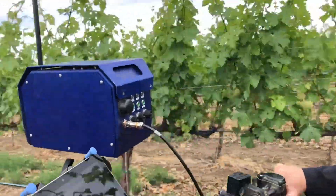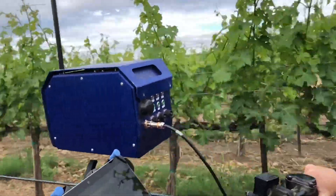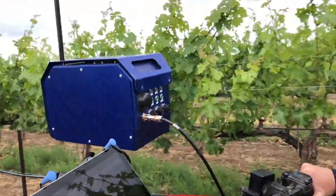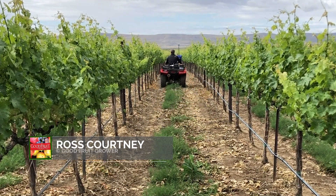Bigger growers would probably lease or own their own unit. Instead of having a couple of interns counting clusters, counting crop, doing scouting, one person could possibly run this unit along with some of their other responsibilities. When you get to the smaller grower size, there's definitely an avenue where a service provider like CoLab Wine Company offers that service — going through and scanning the block and allowing that output report to be back on the web portal for them.